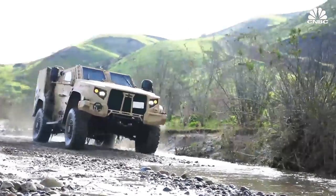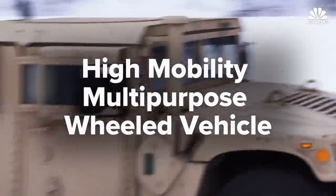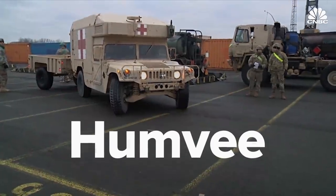The U.S. military is sporting a new ride. The old workhorse, the high-mobility, multi-purpose wheeled vehicle, more commonly known as the Humvee, is showing its age.